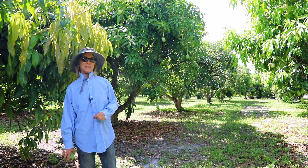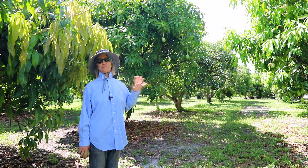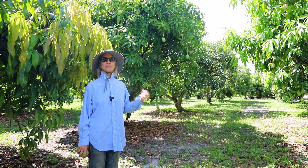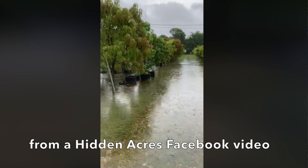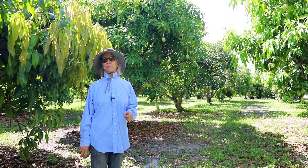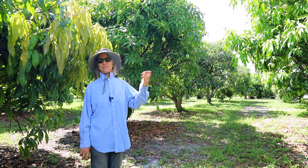We have friends at Hidden Acres Farm down in Davie and they had a different situation. They got about 10 inches of rain, but their soils don't drain like ours do, so they had standing water in their grove. Not ideal, but for mango trees that's not a big problem — mango trees can actually sit in water for a while and not get stressed.